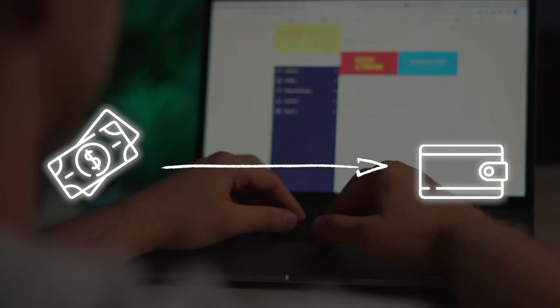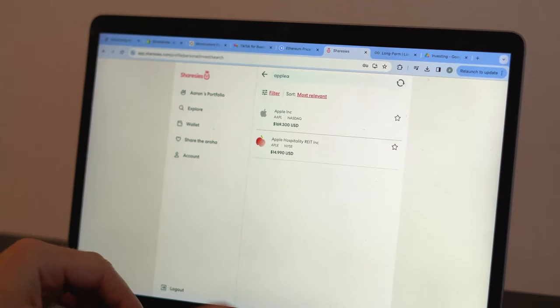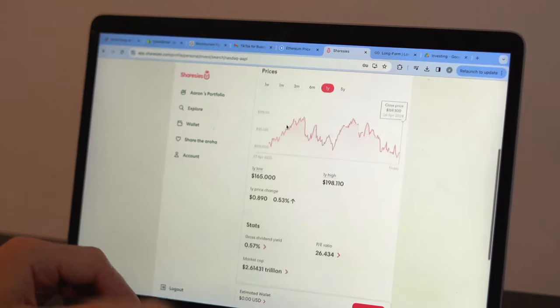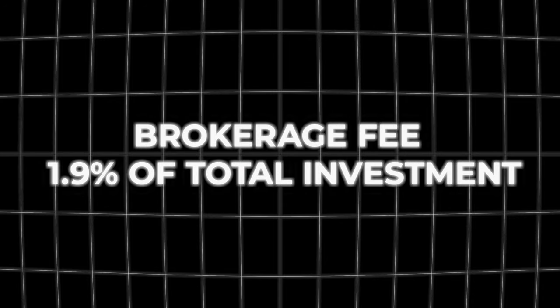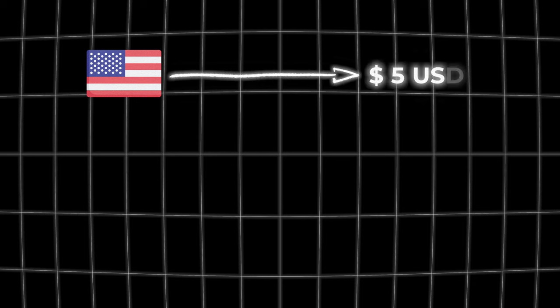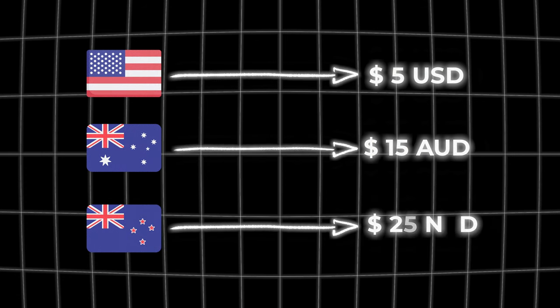Once you have your money on the platform it's going to show up in your wallet. Depending on what country you're investing in you might have to exchange that money — so if you put New Zealand dollars onto the platform and want to buy a stock like Apple, you have to convert NZD into USD. There's a fee of 0.5% to convert one currency to another. When you buy a stock you also pay a brokerage fee of 1.9% of your total investment, but there's a maximum fee depending on the market: for American stocks it's $5 USD, for Australian stocks it's $15 AUD, and for New Zealand stocks it's $25 NZD.